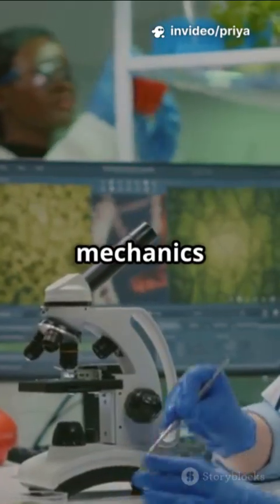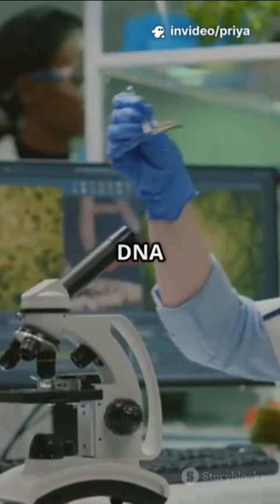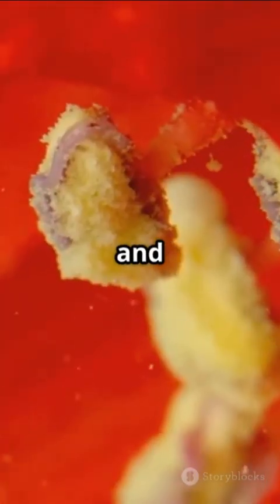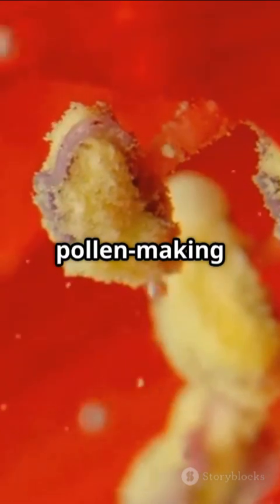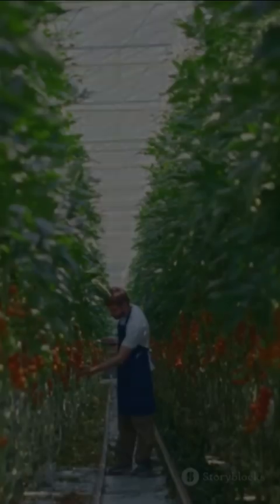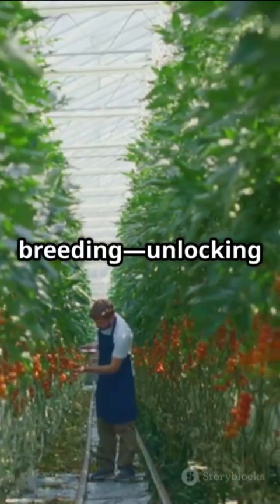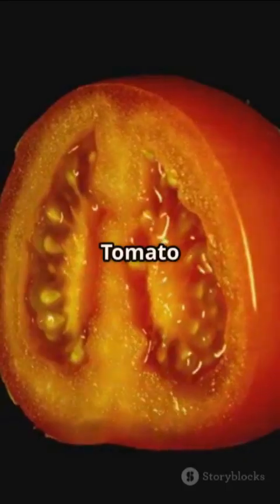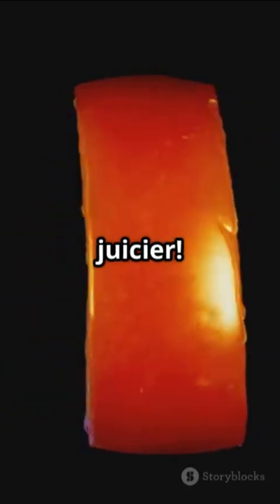These two genes are like mechanics that help copy and untangle DNA inside plant cell powerhouses. Block one, and suddenly the plant's pollen-making machinery starts up again. It's a breakthrough for plant breeding, unlocking new ways to control fertility with precision. Tomato science just got a whole lot juicier.